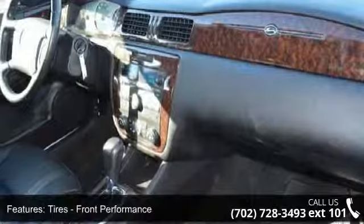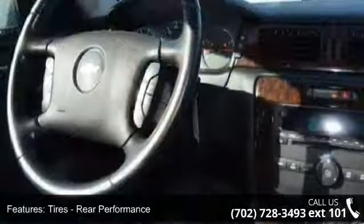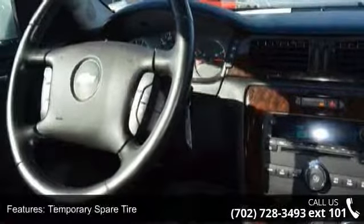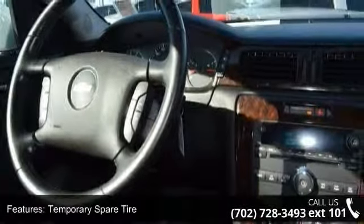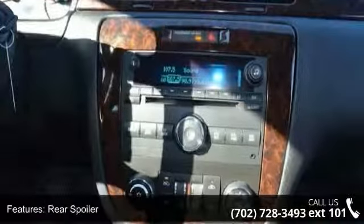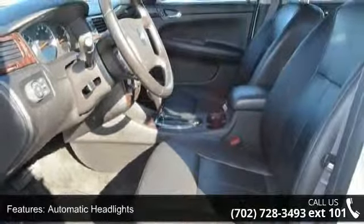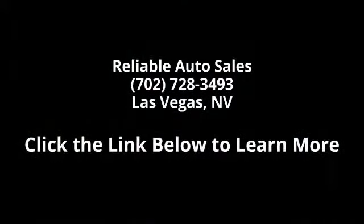Let us put you in the driver's seat today. Call or click to contact our dealership. We'll see you next week.